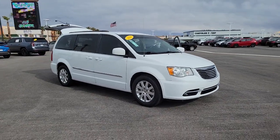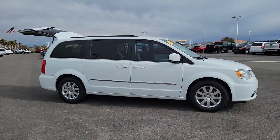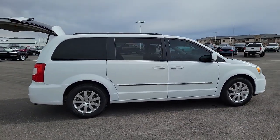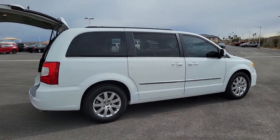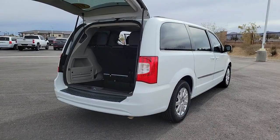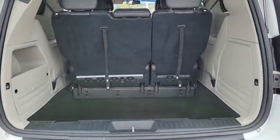Can you see yourself in the 2016 Chrysler Town & Country? This vehicle is an outstanding buy with fewer than 80,000 miles on the odometer. This Town & Country delivers comfort, spaciousness, and satisfying performance. Daily errands and road trips are easier and more relaxing than ever before in this handsome, well-built minivan.